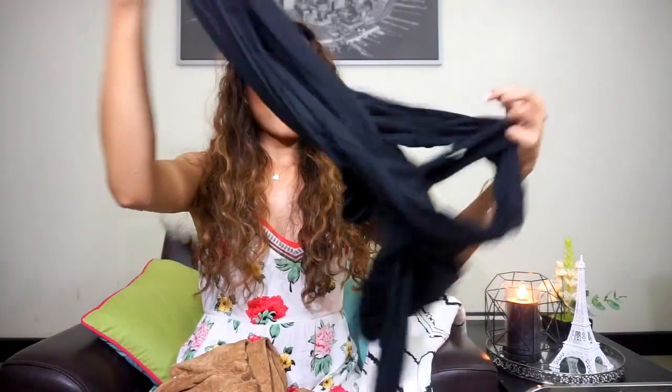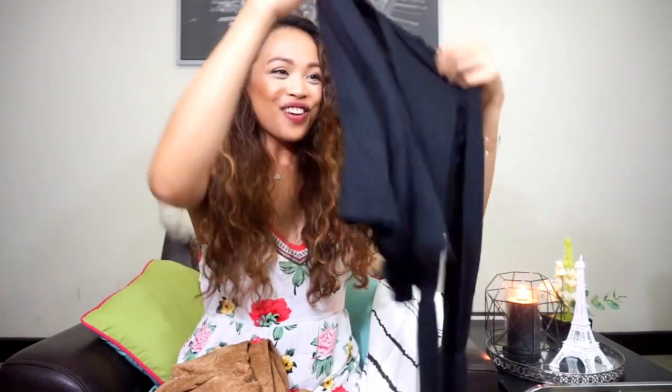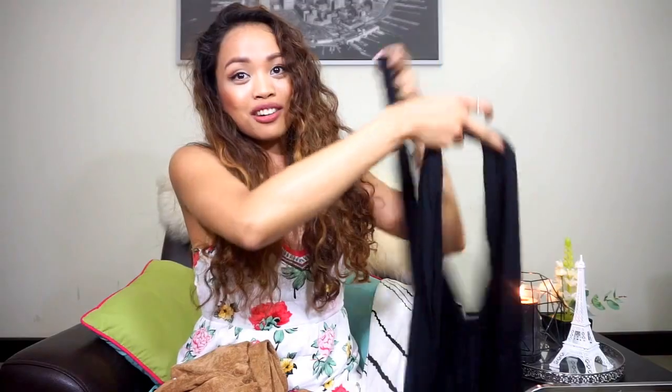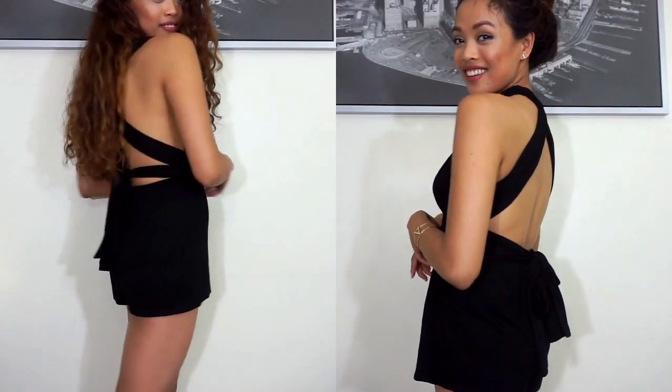Next thing that I got is another romper which is kind of looks crazy but it's so cute on, I promise. It's just a black simple romper — backless from the back — and you can wear it in different ways.